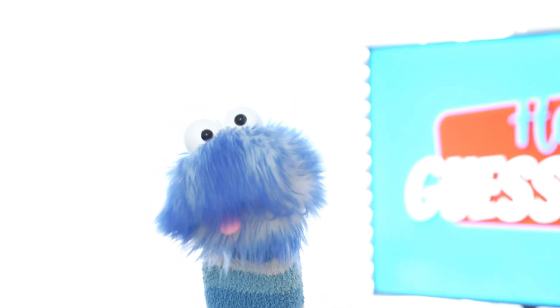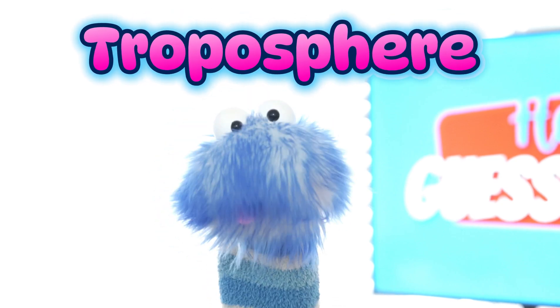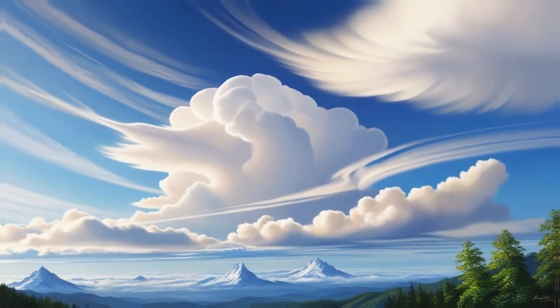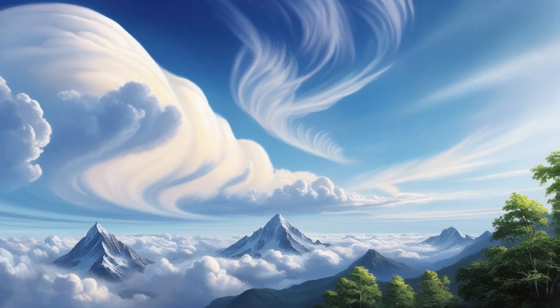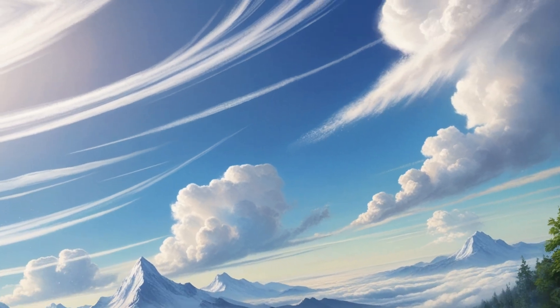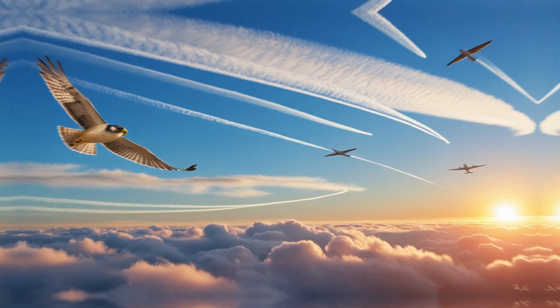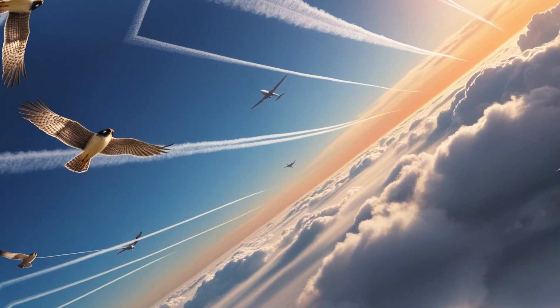Let's start with the troposphere. The troposphere is where all the fun weather happens — it's the closest layer to Earth, and this is where we can see clouds, rain, and even snow. Ever seen a rainbow after a rainstorm? That's thanks to the troposphere. The troposphere is also where birds and airplanes fly.